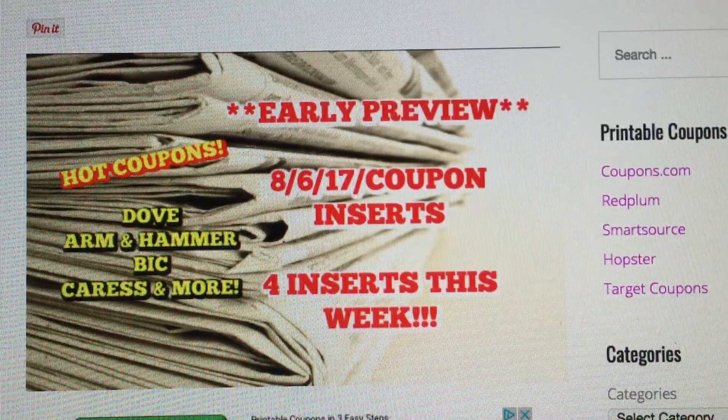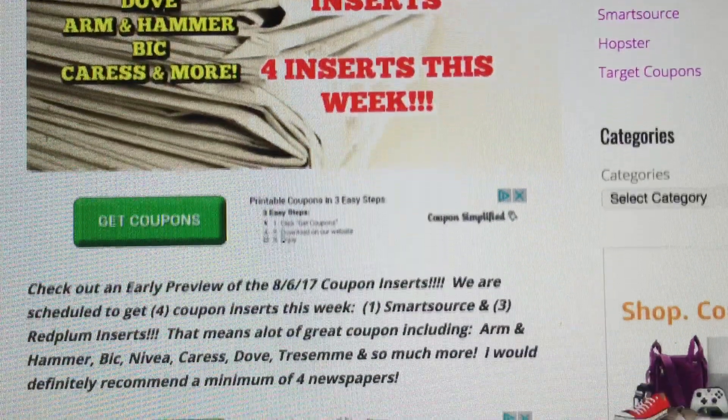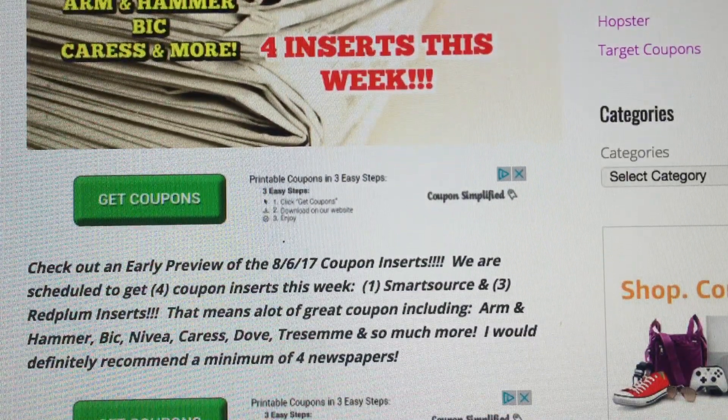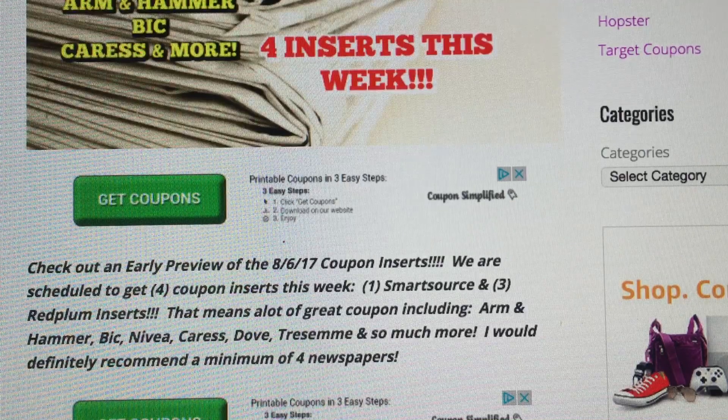Definitely a great week to pick up a couple of newspapers. We are scheduled to get four inserts — one is going to be a Smart Source and three are going to be Red Plum inserts. I hope that regionally we all get these great coupons.